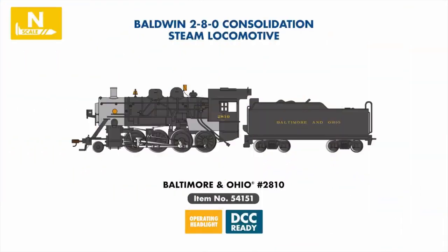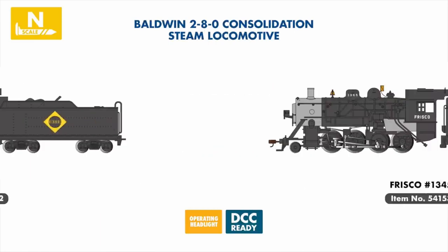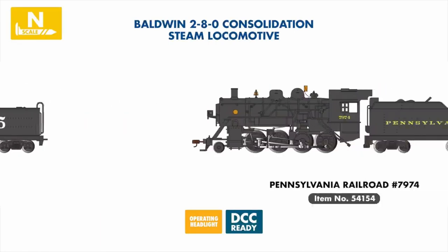Joining our N-scale steam locomotive range is a new series of DCC-ready 2-8-0 consolidations, beautifully detailed and coming available painted and lettered for the Baltimore and Ohio, Erie, Frisco, and Pennsylvania Railroad.